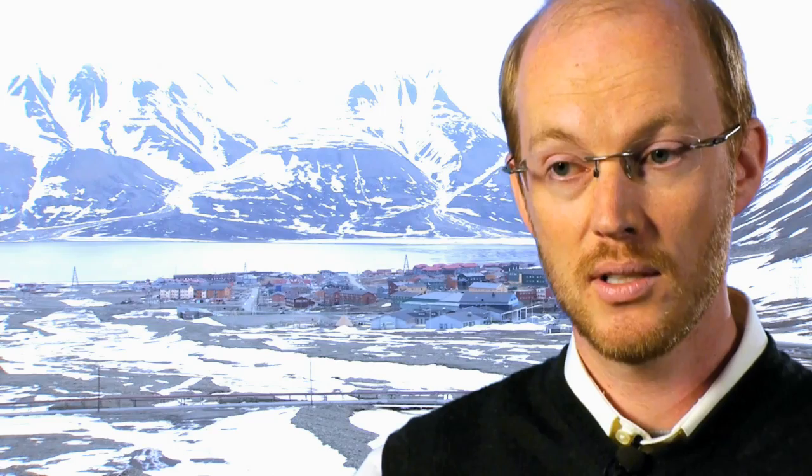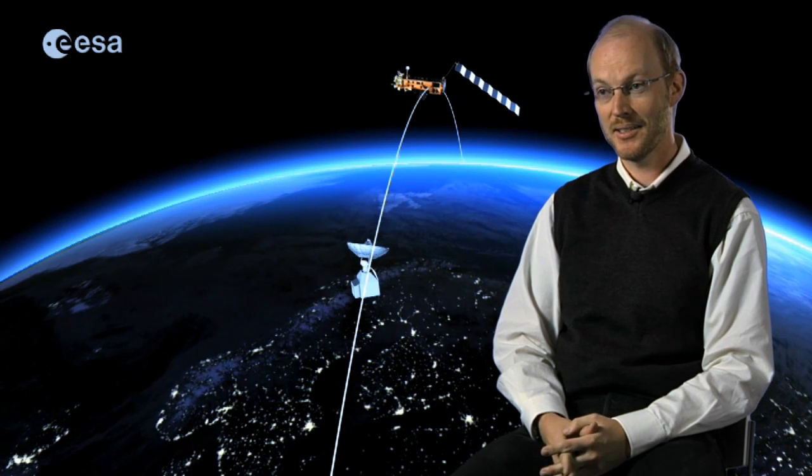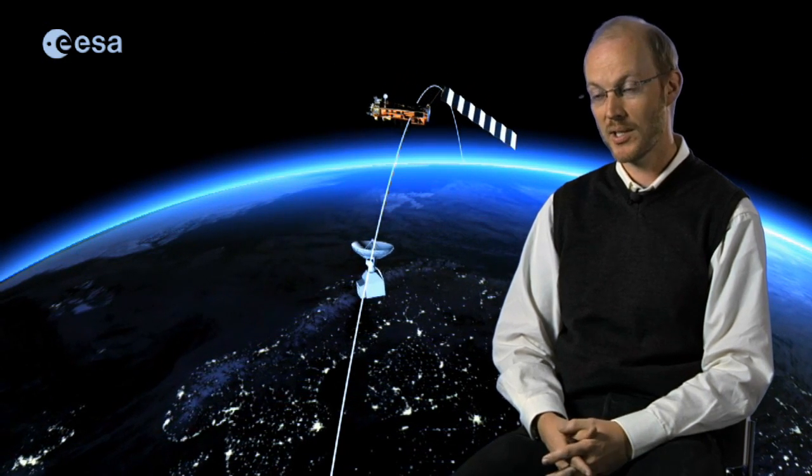I did all of my studies back in Norway — I'm Norwegian. Initially I started to study craftsmanship, learning electro and then electronics. Then there was one specialization in Norway called space technology, which was very tempting, so I was hoping to manage it. I then studied at university also in electro, electronics, and space technology, and finally completed a master's degree in space technology.